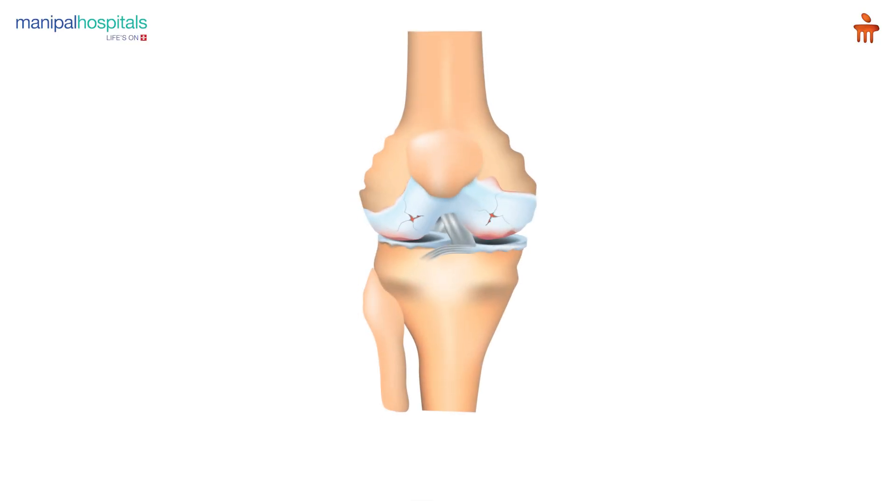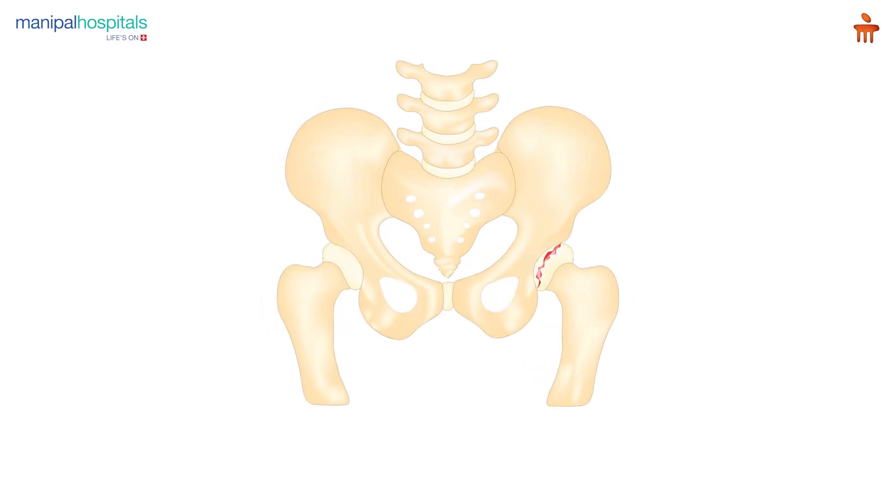The deformity being a bow leg or a knock knee deformity, which are commonly encountered. Some people also have stiff knees, lack of bending. Some people have stiff hips, deformed hips, or painful hips. All these conditions are taken into consideration while doing a CT scan.